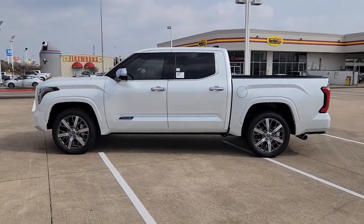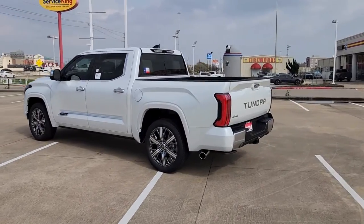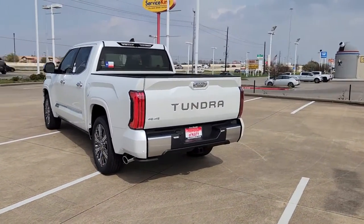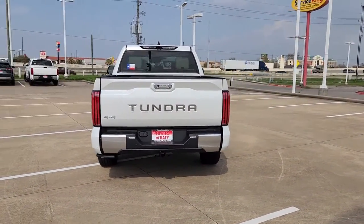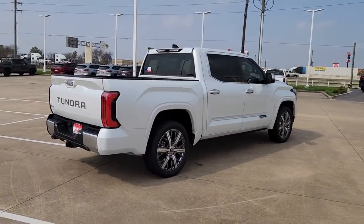You're gonna love the 2023 Toyota Tundra. Explore this rugged Toyota Tundra, the adventure-loving, full-size pickup with impressive towing and hauling capabilities, and a smooth, refined ride.